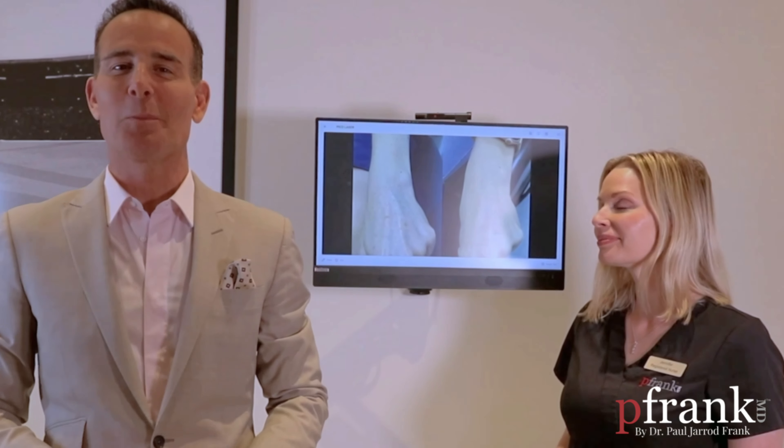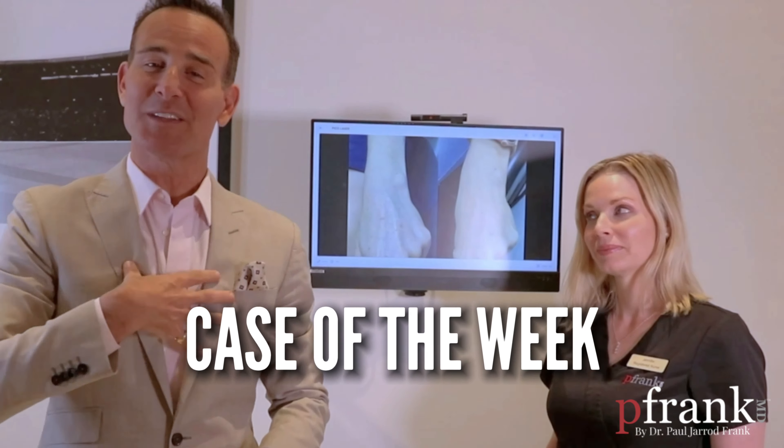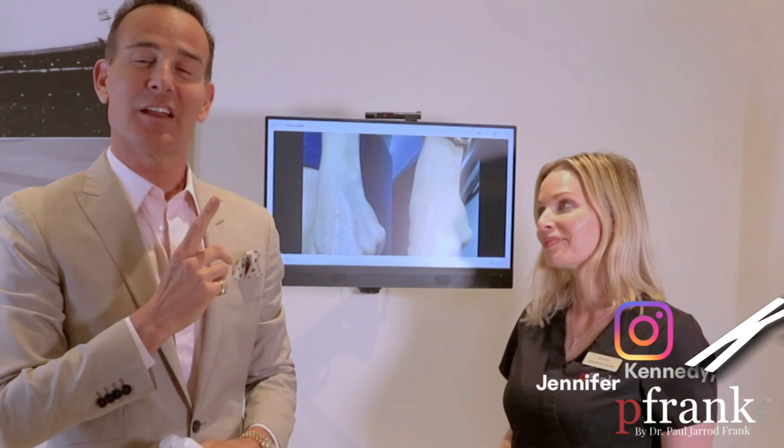R.I.P. Frank MD Posse. We are back with the case of the week with myself, Dr. Frank, and nurse extraordinaire Jen Kennedy at BombAss Skin.